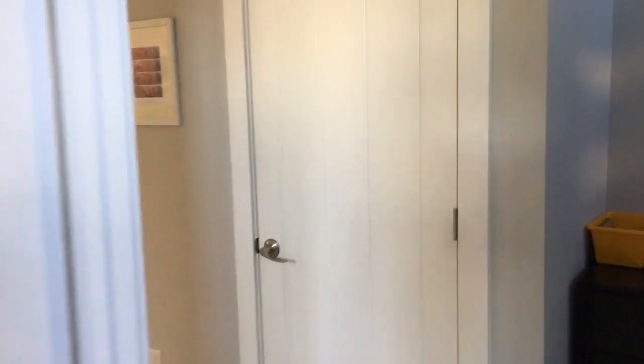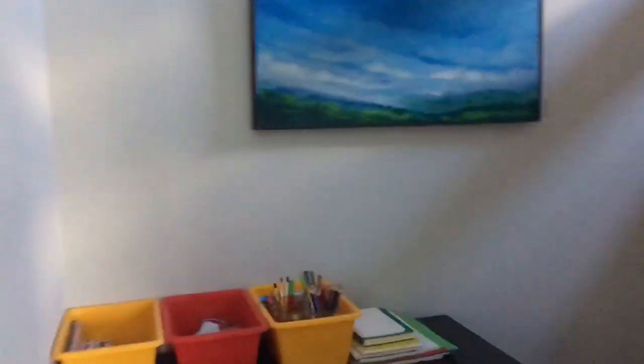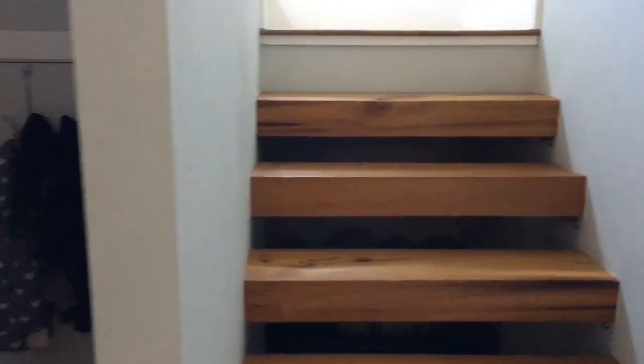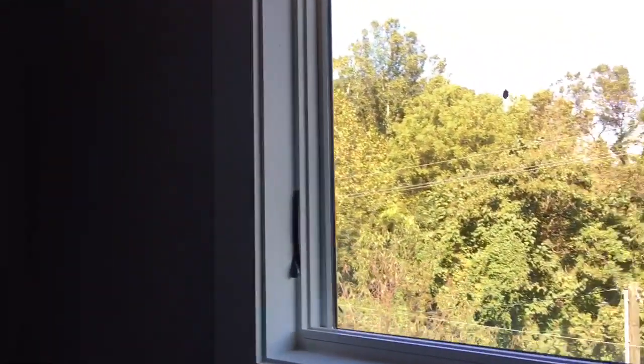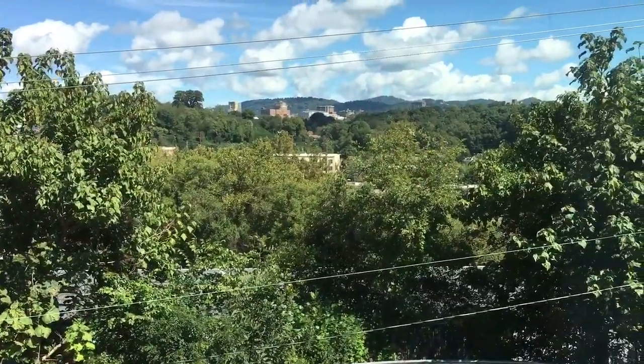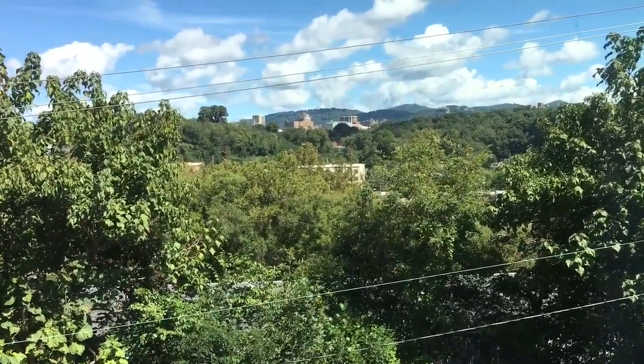In front of me you see a small closet, and underneath the stairs there's ample storage — lots of room to hide all your things. As I walk up the stairs, you can see more windows. This is one of my favorite windows in the house, looking straight out at downtown and the River Arts District.